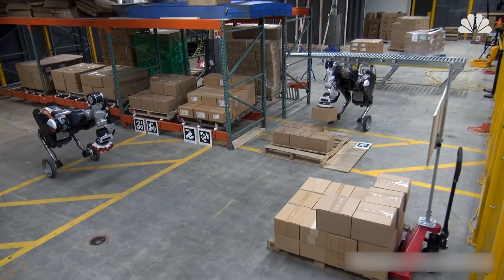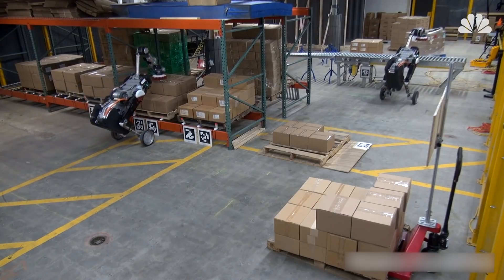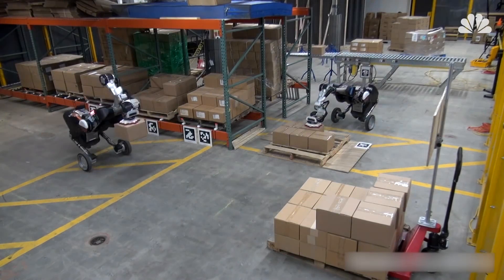No longer humanoid, Handle has been redesigned to look a bit like a mechanical ostrich to suit its new purpose. The Handlebot moves around untethered, picks boxes up from a shelf, stacks them onto a pallet, and unloads them onto a conveyor belt.